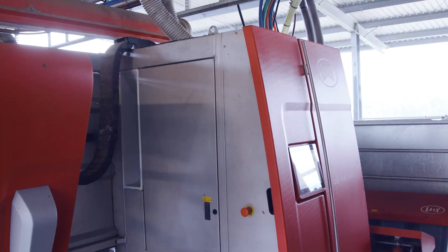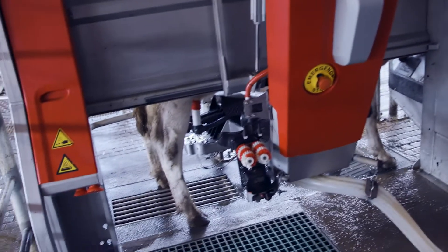Back in September we made that transition from our 40-unit rotary to the Lely A5 robots. It was rather smooth. We'd been down that path before, so we weren't too daunted by how it was all going to go.